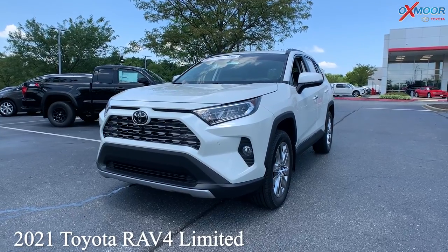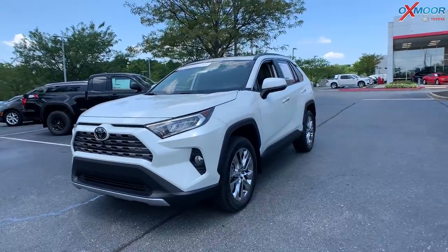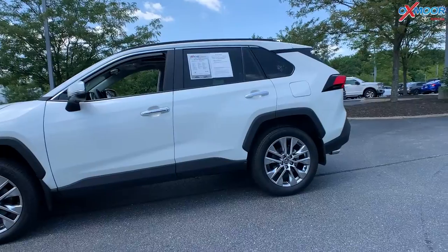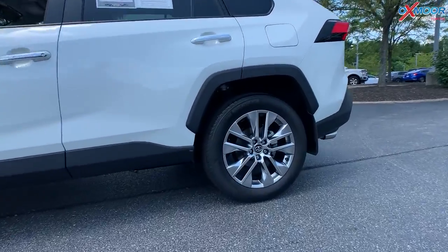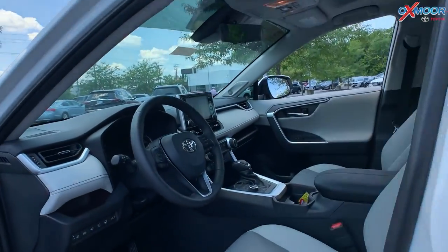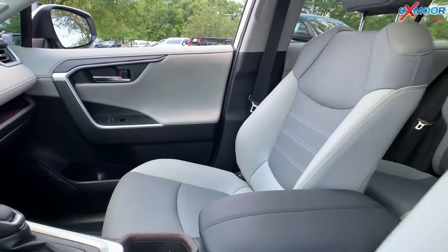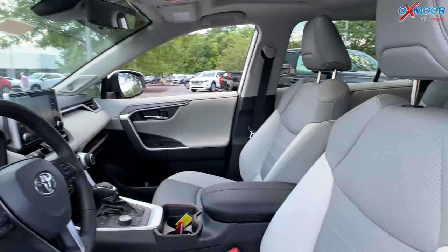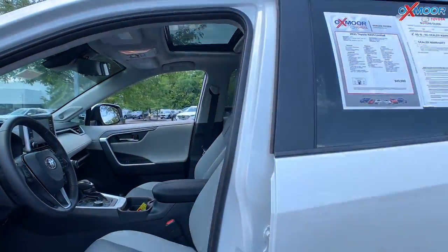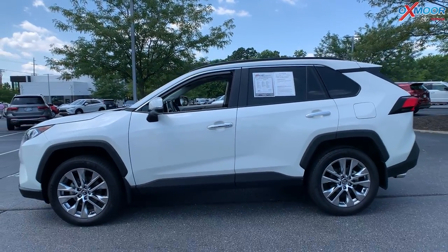Our last vehicle is a 2021 Toyota RAV4 Limited. The exterior color is white. This vehicle is all-wheel drive. You're going to have navigation, blind spot monitoring. There's a sunroof, Bluetooth. The interior is in a tan leather. Mileage is 3,173. The price is $49,000.